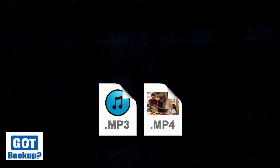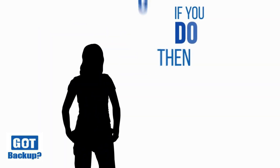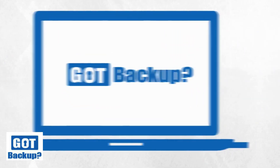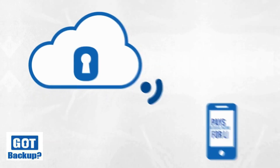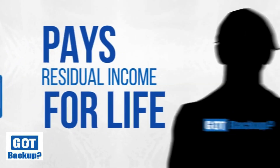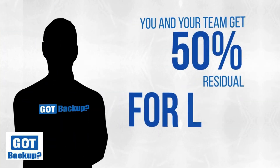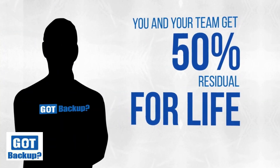Do you know anyone with a computer, smartphone, or tablet? How about someone who's had a hard drive fail or who's lost irreplaceable documents, photos, music, or videos? If you do, then the GotBackup opportunity is for you. GotBackup is the first fully automated set-and-forget secure cloud storage service that pays you residual income for life.